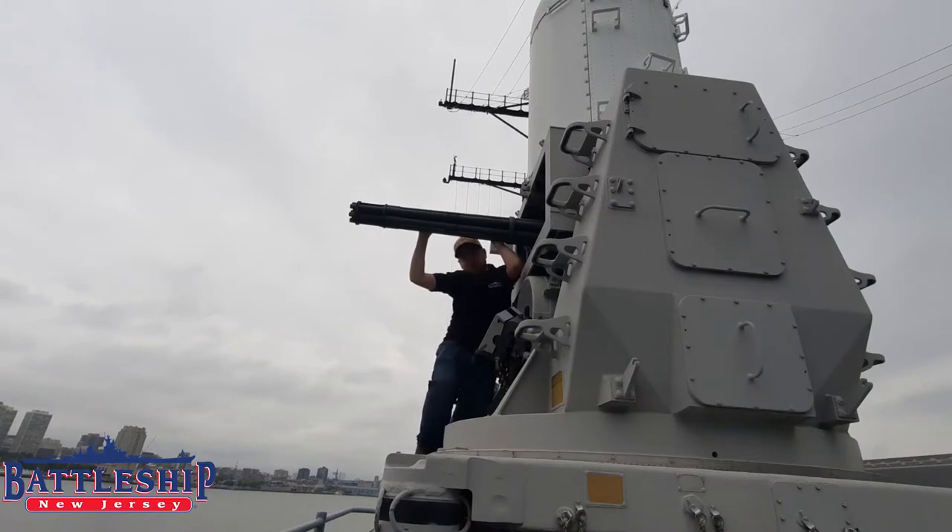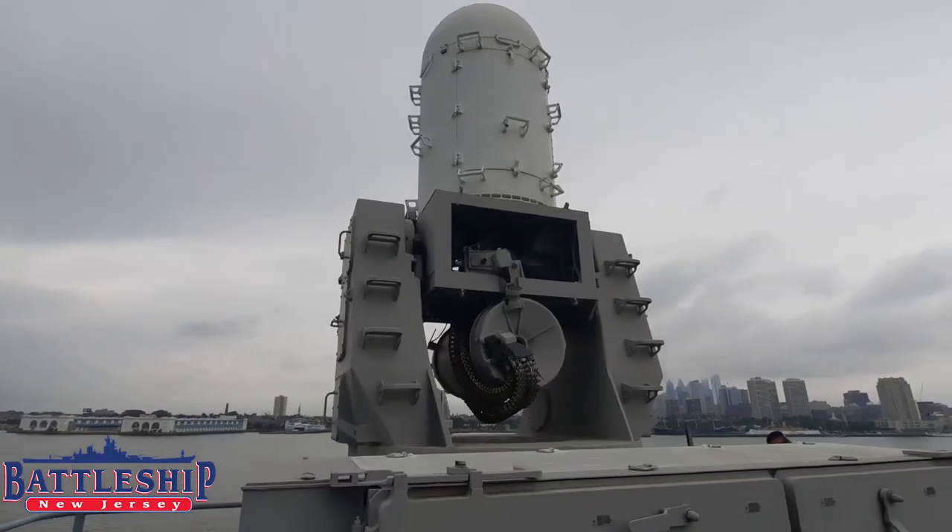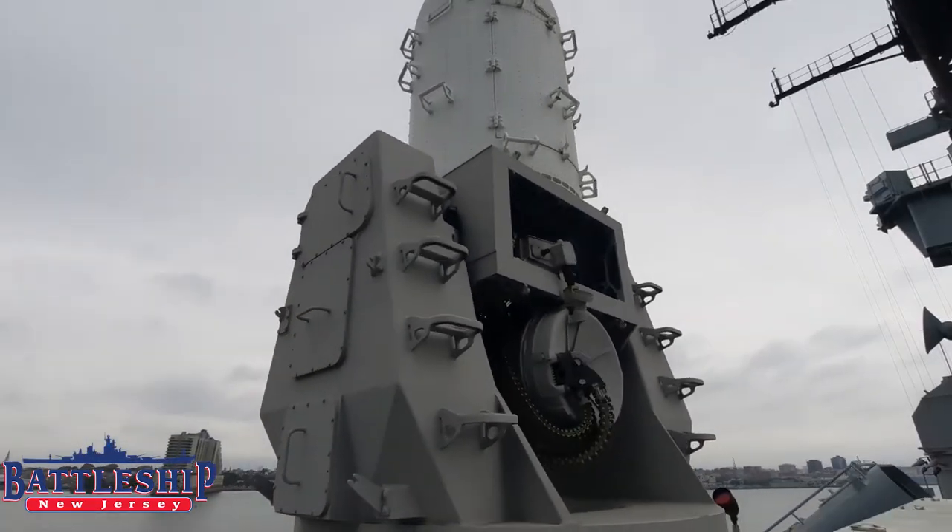This is the business end of the weapon here. This is a Mark 61 Vulcan Gatling gun. We have six barrels. These guns were originally designed to be put on airplanes, to shoot down other airplanes. They are air-cooled. They fire at a rate of around 3,000 rounds per minute on this particular version of the CIWS.